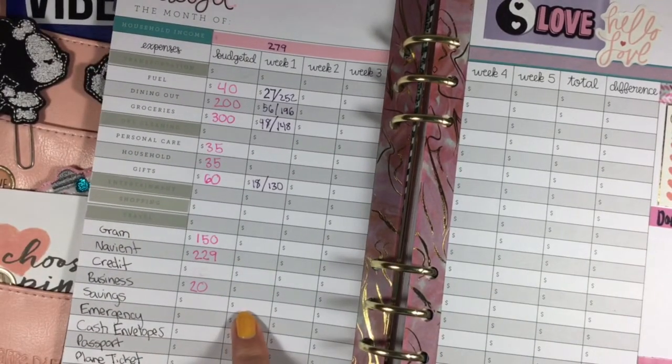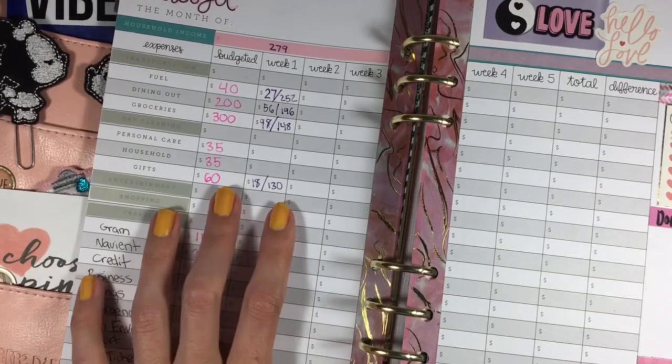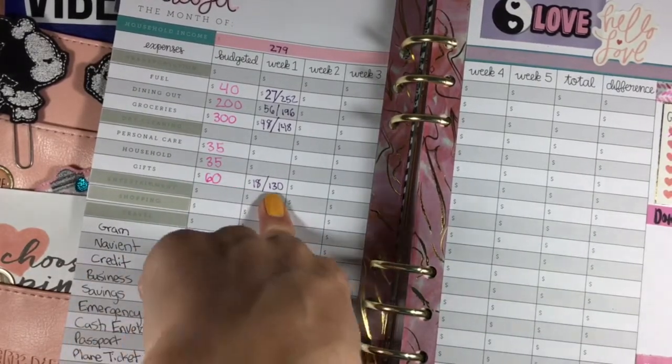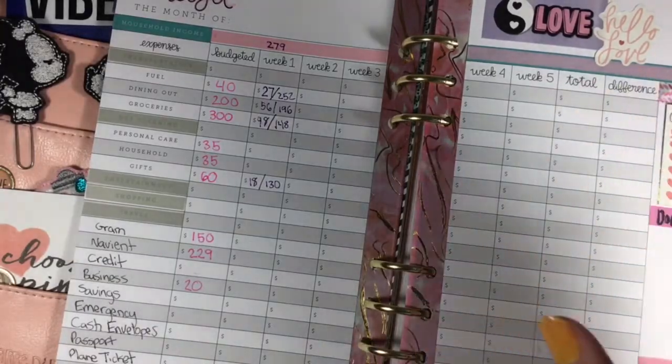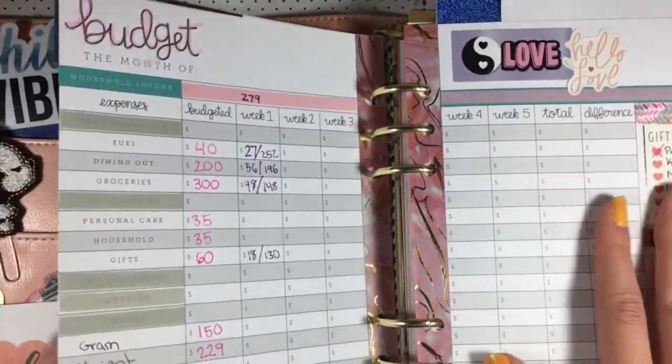For the savings, I'll add $12, and that will bring it down to $118. So $118 going into next week once I transfer that money from one account to the next.